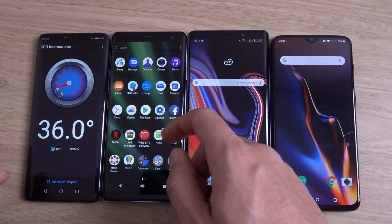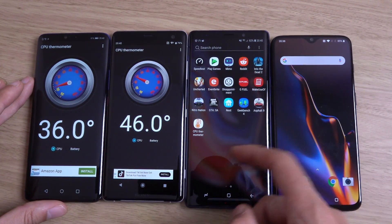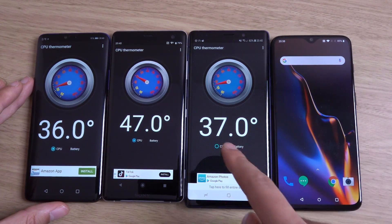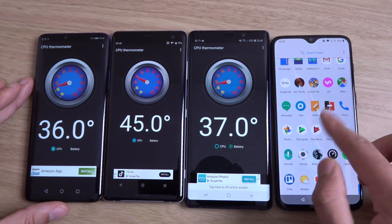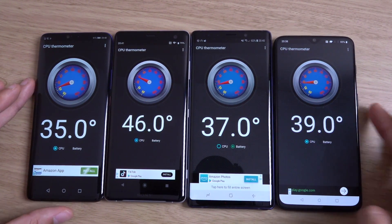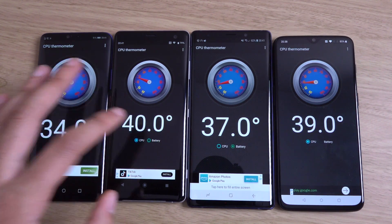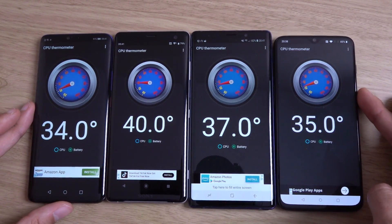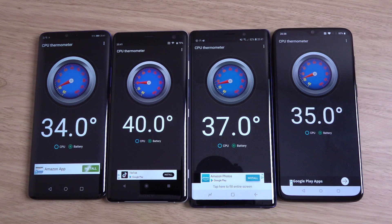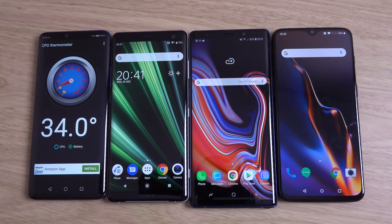Let's also have a look at temperatures, although I don't think this app works with every single phone. It doesn't work with the Note 9, but it does work with the others. You can see the XZ3 running the hottest here, and the Kirin 980 in the Huawei Mate 20 Pro running very cool compared to the other devices — including battery temperatures. A very nice performance here from Huawei, top of the pile this year on Android for speed as well as battery life.